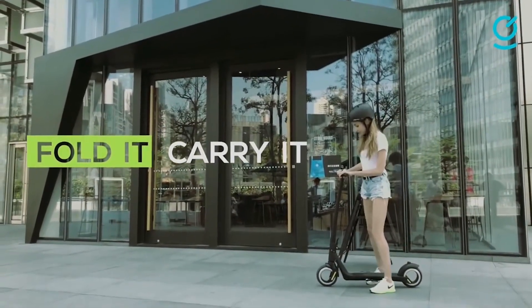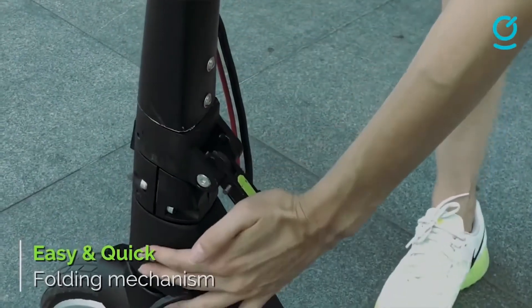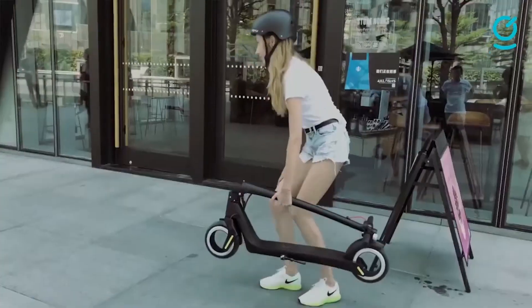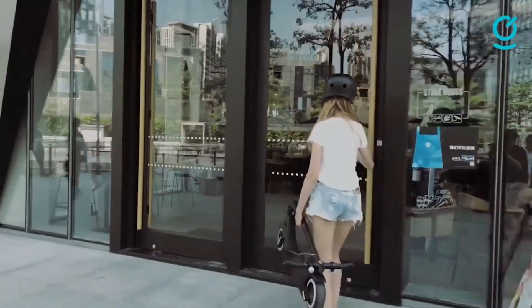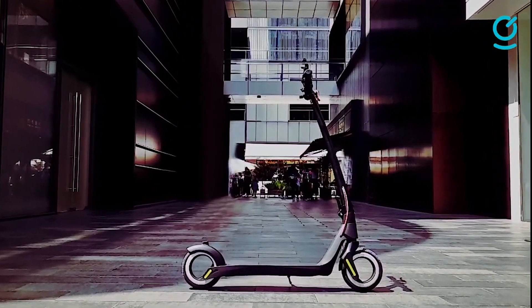The Activo Scoot's 500-watt hubless electric motor is by far the most powerful motor in an electric scooter of this category to date. This innovative brushless motor uses a set of 60 magnets to deliver an unprecedented torque output and speed control. Tackle your commute with ease when you ride the Activo Scoot hubless electric scooter.